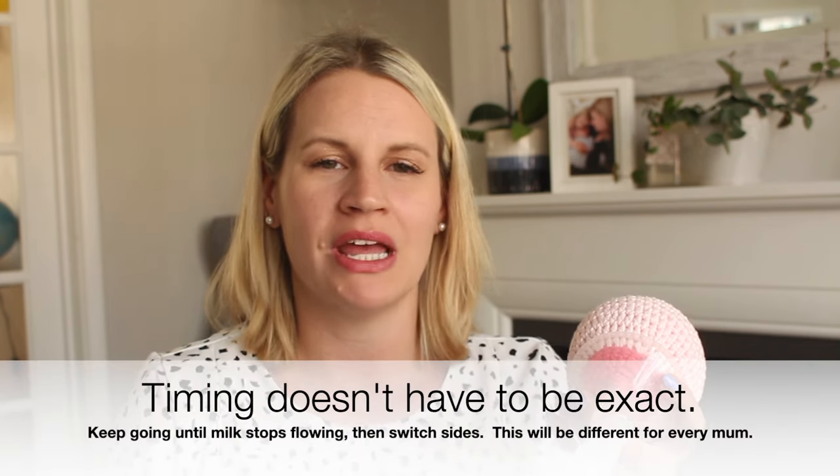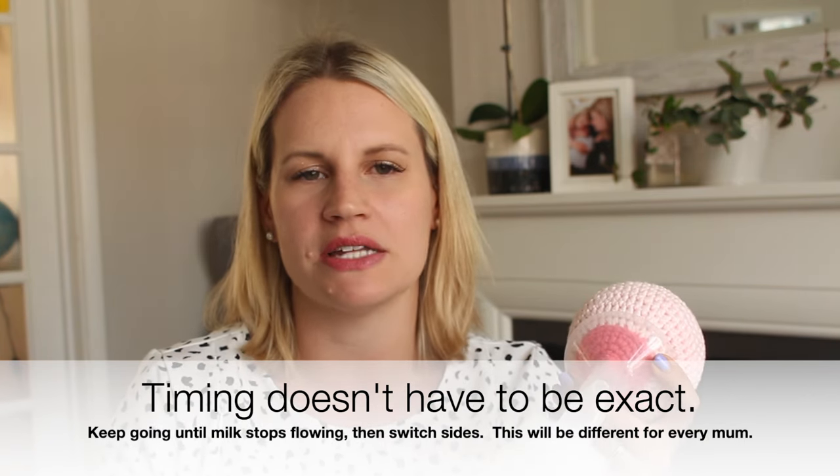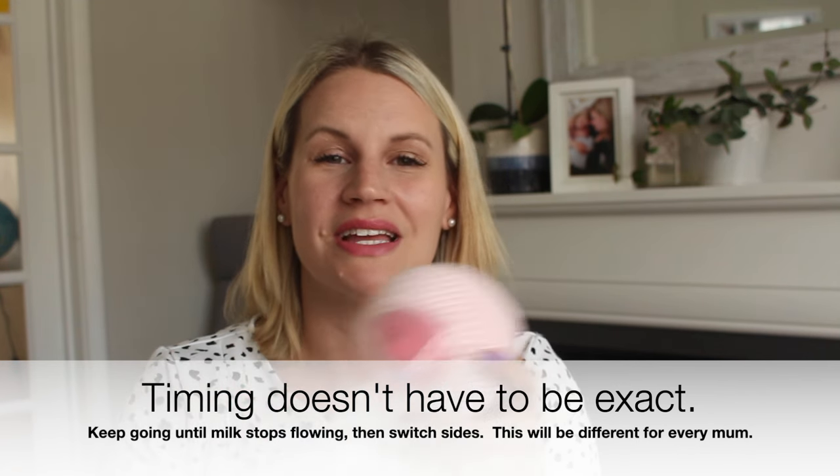You can do this with a single or double pump, and also if you're hand expressing or using a silicone milk collector. To do it with a single pump: sit down, plug yourself in, and start pumping one side. Leave the pump on that side for around 15 to 20 minutes — if you're still getting lots of milk coming out at that point, keep going. If you get to around 10 minutes and there's really nothing coming out, switch over. Then around 15 to 20 minutes on that side, take the pump off, give that breast a rest, and switch to the other side.